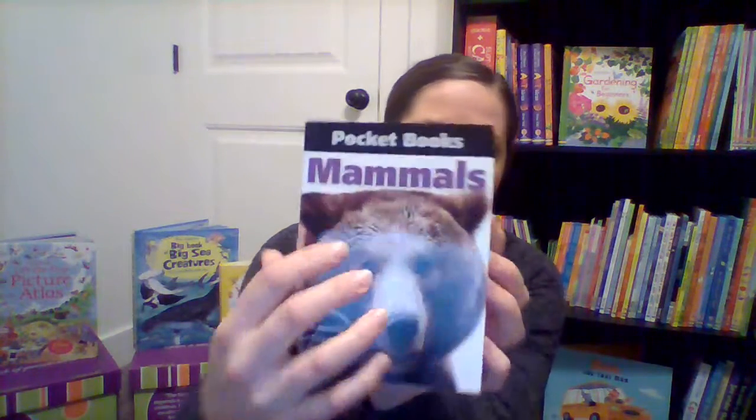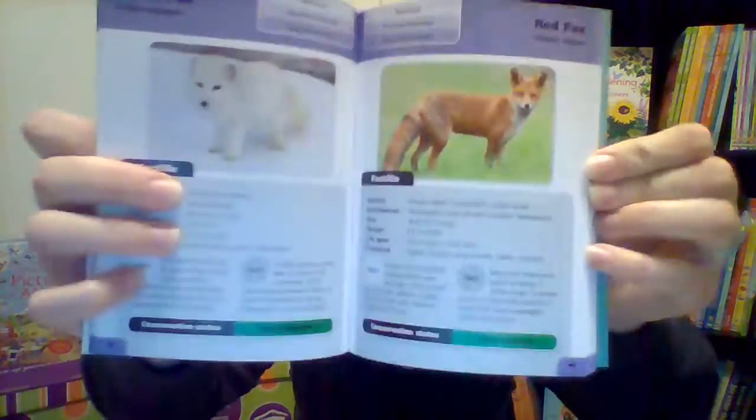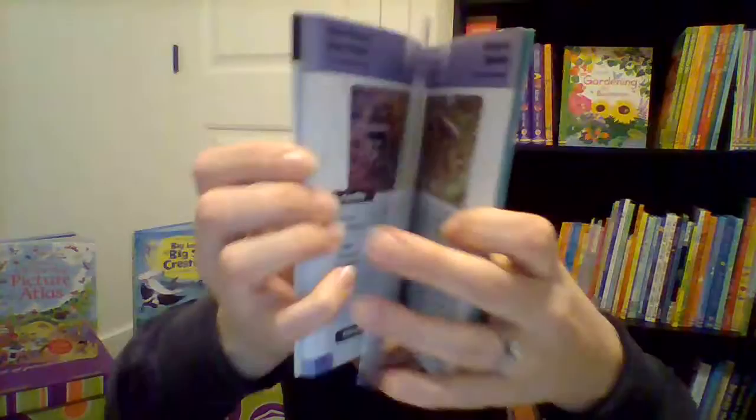I just want to start with our pocketbooks. These are so cool and just $5 — such a good price. They are just full of information about all kinds of things. This one's on mammals. It's got facts about where they live, how big they are, their predators, their lifespan, all kinds. Children just eat these up.